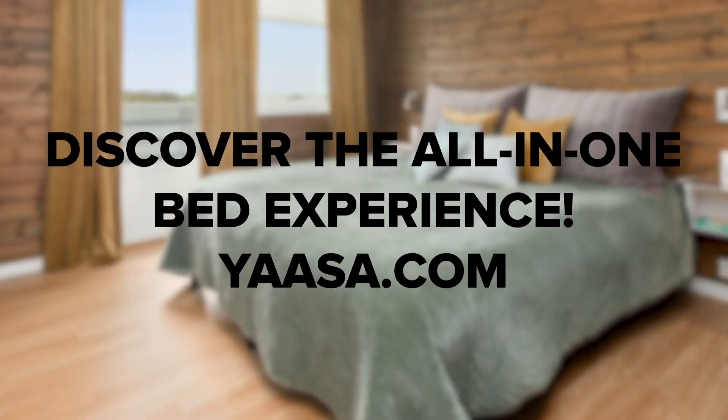All in all, the Yasa Adjustable Bed is quite impressive. Between its number of customization options, easy construction, and health benefits, sleepers of all shapes and sizes can find something to enjoy. Check out our selection of beds today and get ready for the best night's sleep you've ever had.